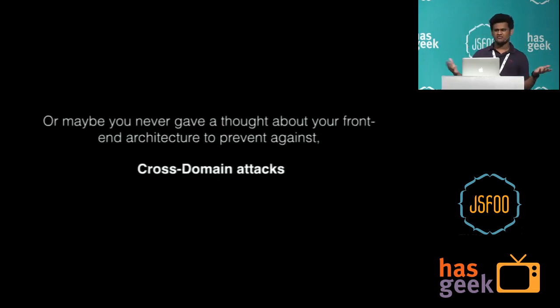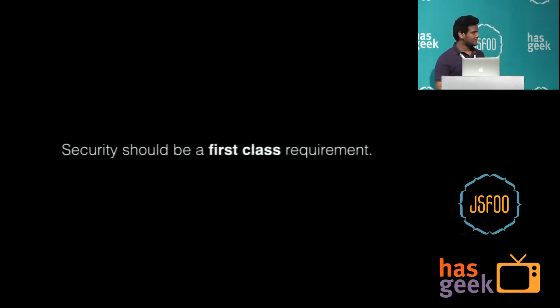When people think about development, they start with a very simple access control policy — everyone can access everything — and then fix holes one by one. There is no 'secure by design' from the beginning. You just think about security when you become big. And when talking about the front-end, you've never given thought to cross-domain attacks — things like cross-site scripting, cross-site request forgery, framing attacks. Security needs to be a first-class requirement, just like usability and functional tests.